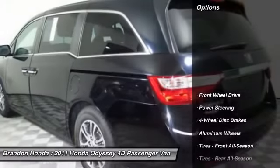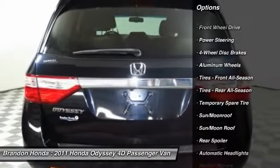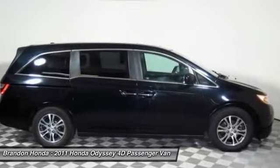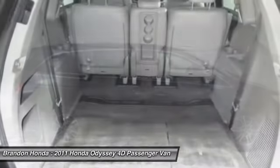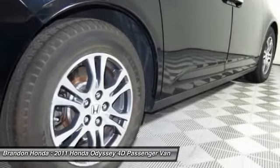Here are some of this vehicle's great options: stability control, traction control, power liftgate, steering wheel audio controls, power passenger seat, keyless entry, anti-lock braking system, backup camera, moonroof, and Bluetooth.